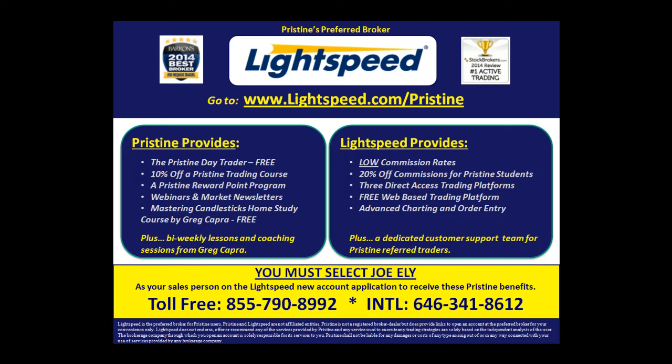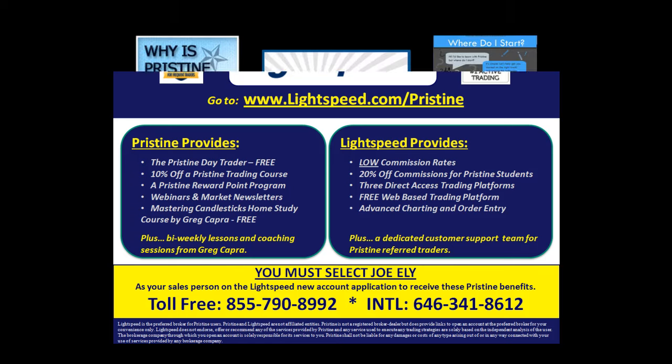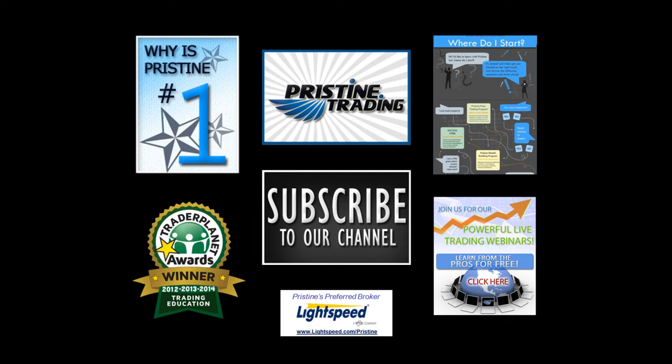For those of you looking for a broker, there are tremendous benefits to Pristine clients who use Lightspeed — ask a counselor to go into detail about all the benefits. Until next time, this is Paul Lang. Please feel free to contact me if you have any questions at paul@pristine.com.